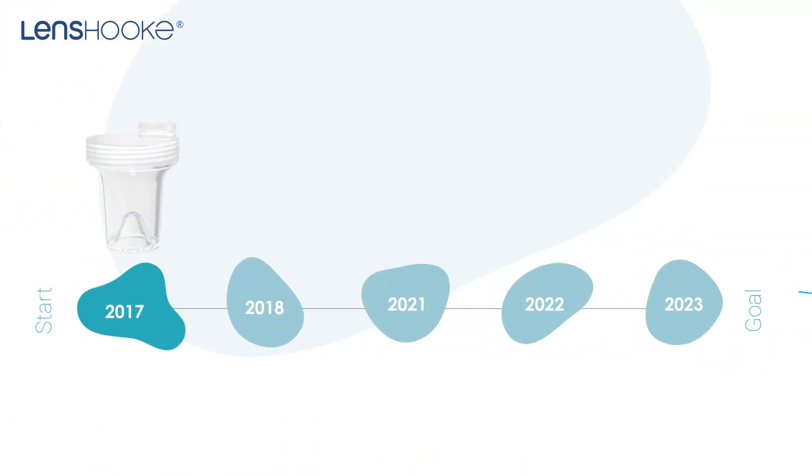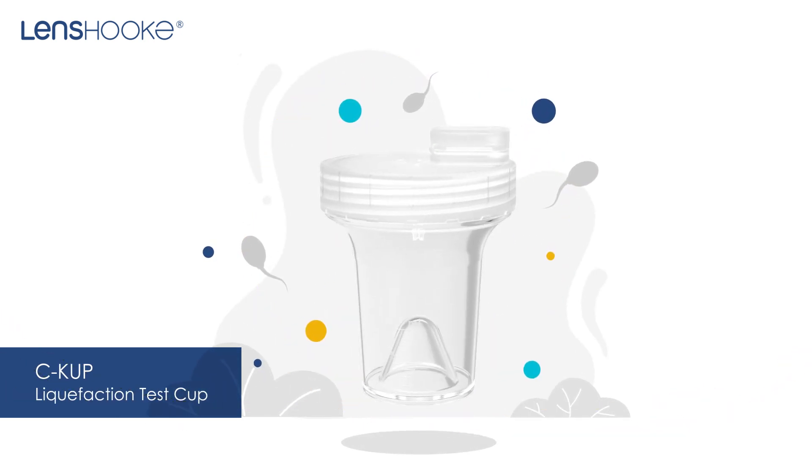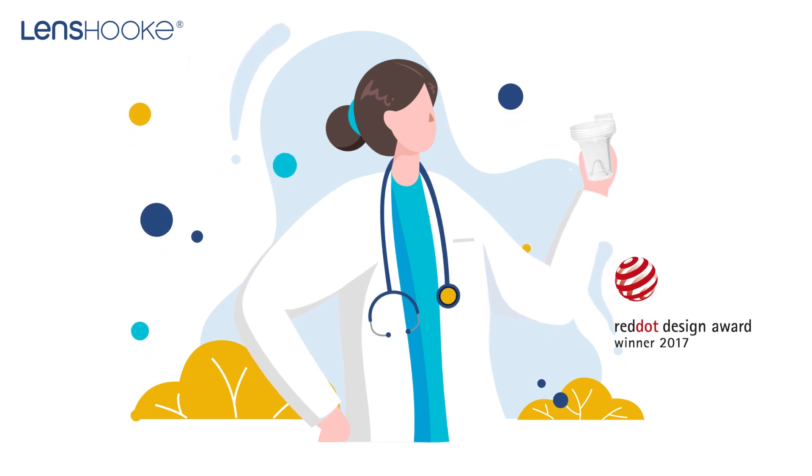In 2017, it launched the world's first semen liquefaction test cup. The design enhanced user experience for laboratory technologists. Because of this, it won the Red Dot Design Award in the same year the product was launched.